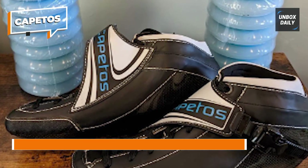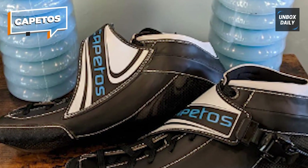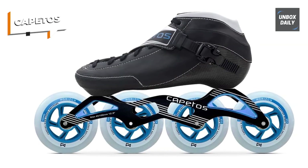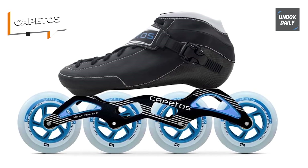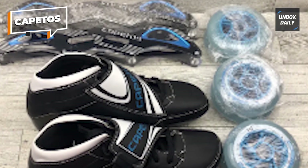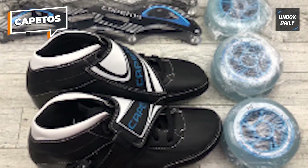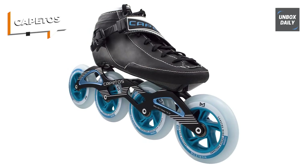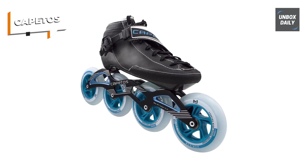These skates provide exceptional grip and speed, ensuring a smooth and swift ride on any surface. The precision ABEC 9 bearings reduce friction and maximize your skating efficiency, allowing you to reach top speeds effortlessly. Capitos skates come with an adjustable boot ensuring a comfortable and secure fit for both kids and adults, making them perfect for growing feet. Whether you're racing on the track, enjoying a casual skate at the rink, or exploring the city streets, these skates are designed to excel in various skating environments. Elevate your skating game with Capitos carbon fiber composite speed inline racing skates and get ready to break records with every stride.